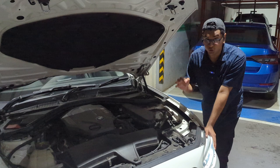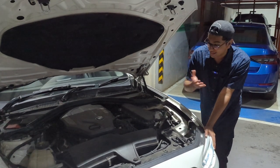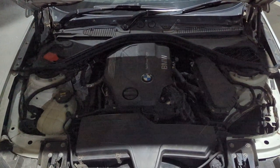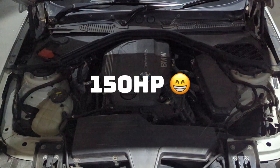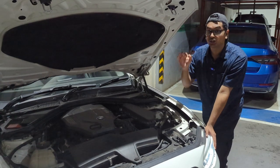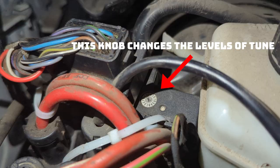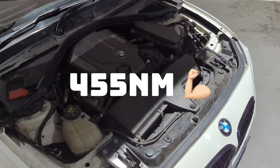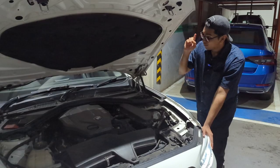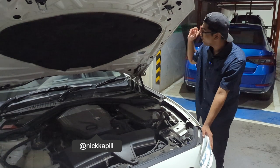Why did I refer to this as a monster in the intro? Because at the end of the day it's still a little 1 Series, right? But actually, you're wrong. This thing has a 2-litre turbo diesel under the hood. Stock it used to make 150 horsepower and 350 newton metres of torque. But the owner has now fitted an AC Schnitzer tuning box to it, and now it makes 200 horsepower and 455 newton metres of torque. And the fun part is that the 1 Series is actually a rear-wheel drive car, so all of that power is going to the rear wheels.